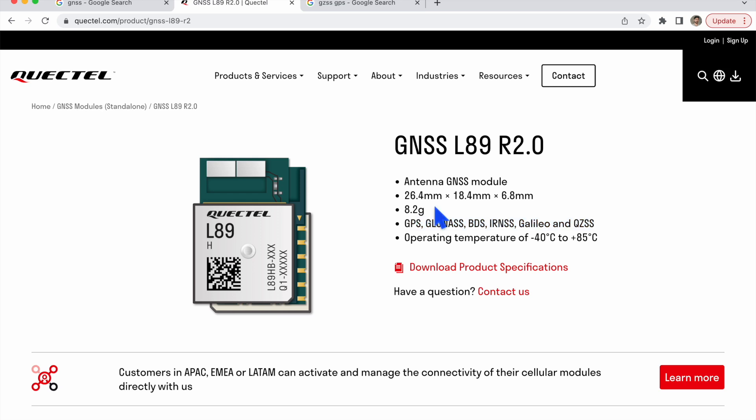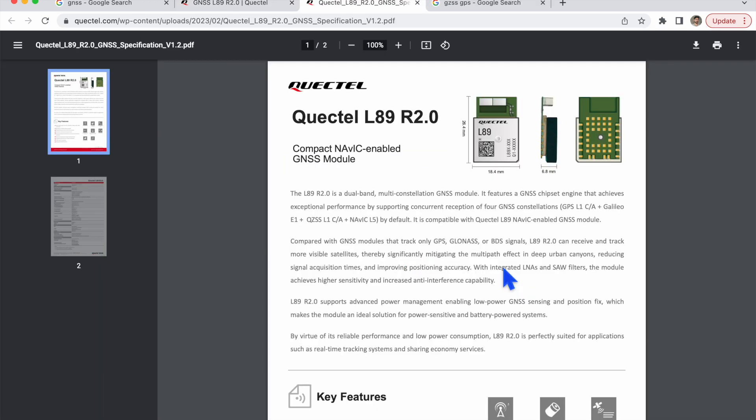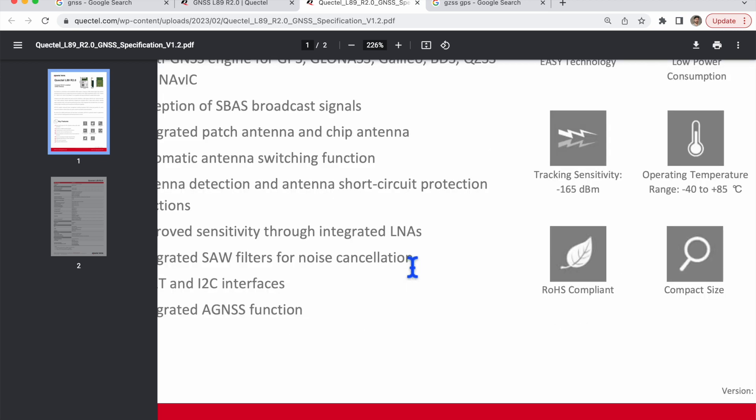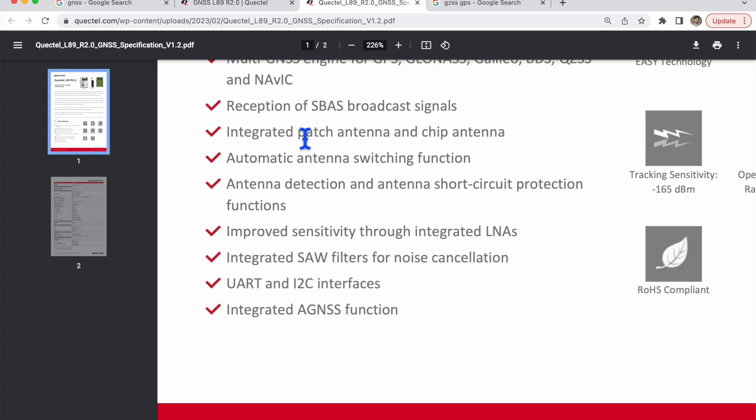So till now we understood that a GNSS module will receive different inputs from individual navigation systems — it will receive signals from GPS, GLONASS, BDS, IRNSS, and Galileo, getting the strength of each signal. It collects all this data and based on it the GNSS module further corrects the position. Let me explain how it does that correction now before talking about other features.